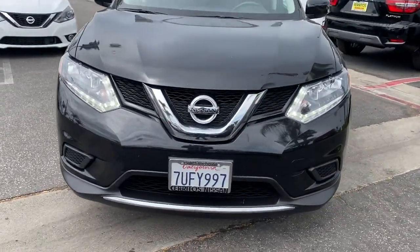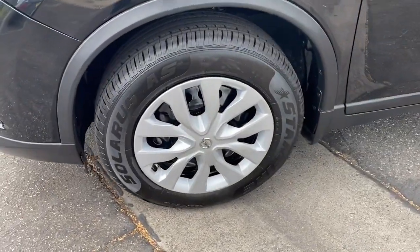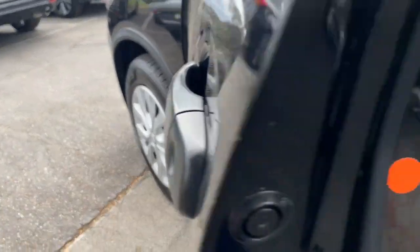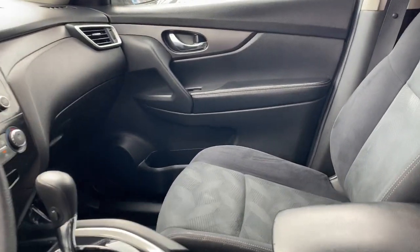Keyless entry, backup camera, satellite radio, Bluetooth connection, steering wheel audio controls, stability control, rear spoiler, pass-through rear seat, intermittent wipers, traction control.